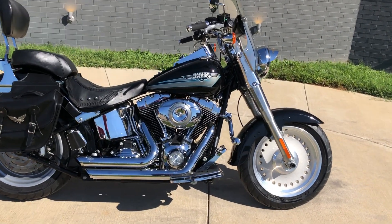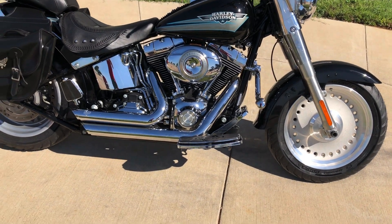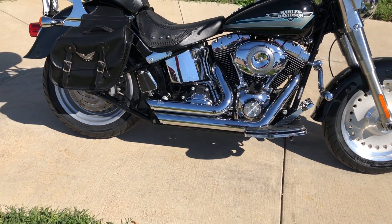This one's got the vivid black paint on it, a 96 inch fuel injected twin cam with a six speed transmission, and it's got the Vance & Hines exhaust.